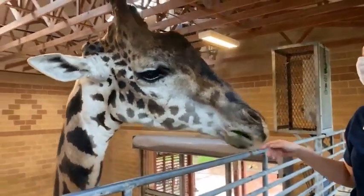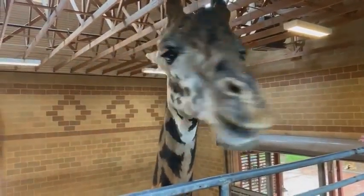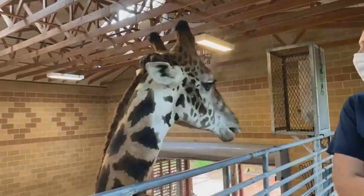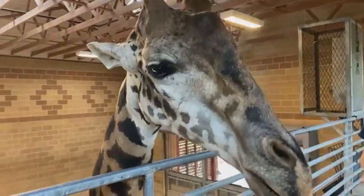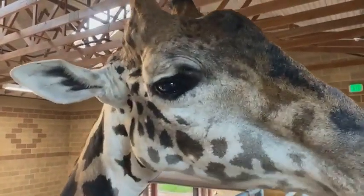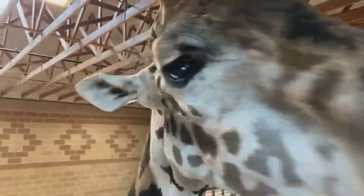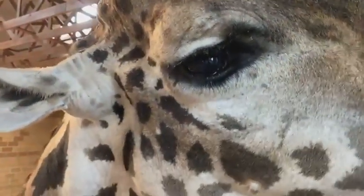My favorite thing about working with the giraffes is how sweet and delicate of eaters they can be. As you can see as we've been feeding them, they tend to be pretty delicate eaters, and for how big they are, I find that impressive. They also have really, really pretty eyelashes — they've got such long lashes and such big eyes. They're just a pretty and sweet animal, and that's what I enjoy about working with them.